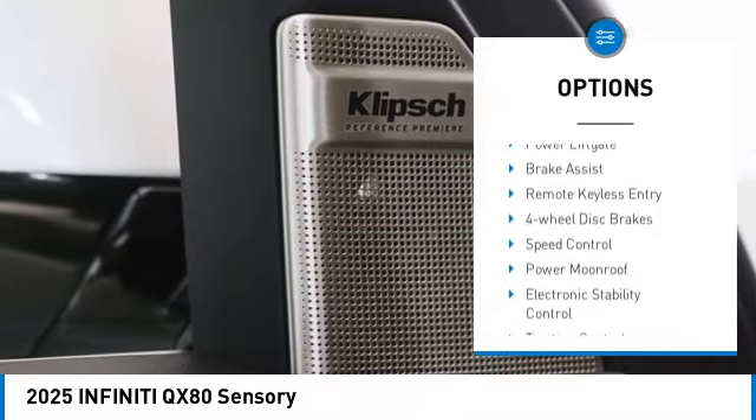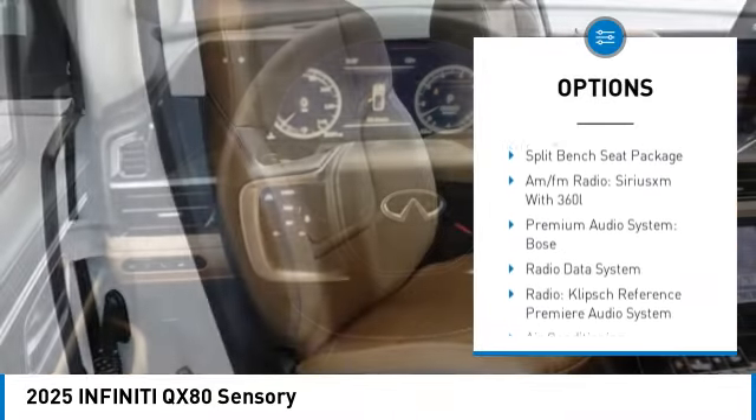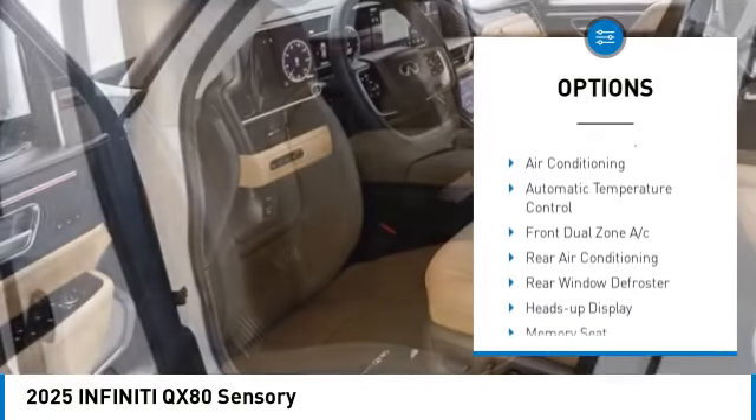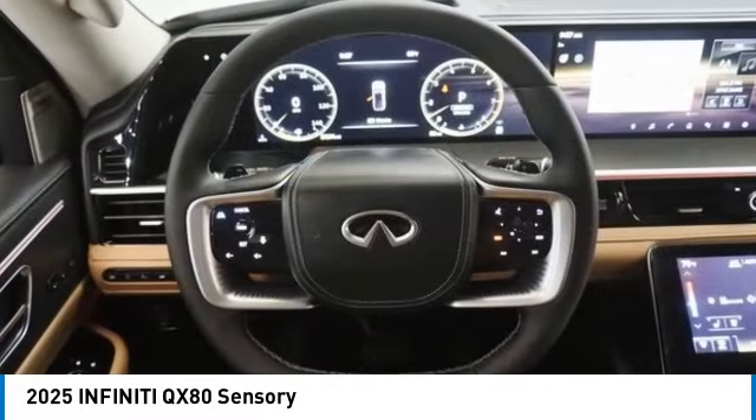Rain-sensing wipers, rear spoiler, power lift gate, brake assist, remote keyless entry, four-wheel disc brakes, speed control, power moonroof, electronic stability control, traction control.